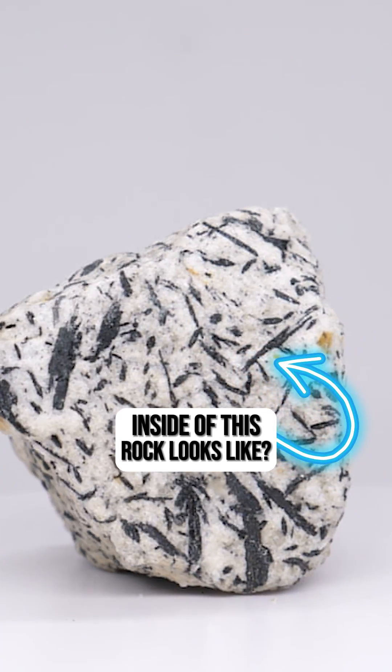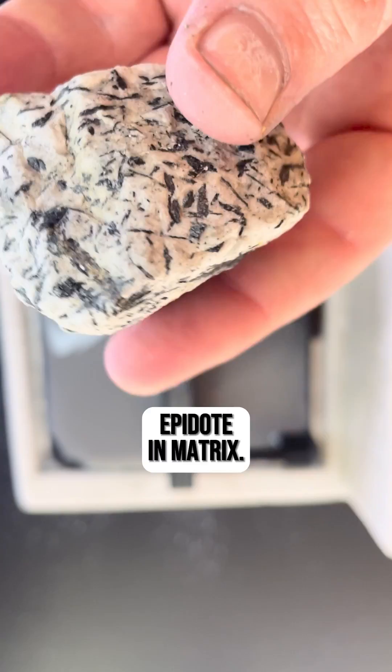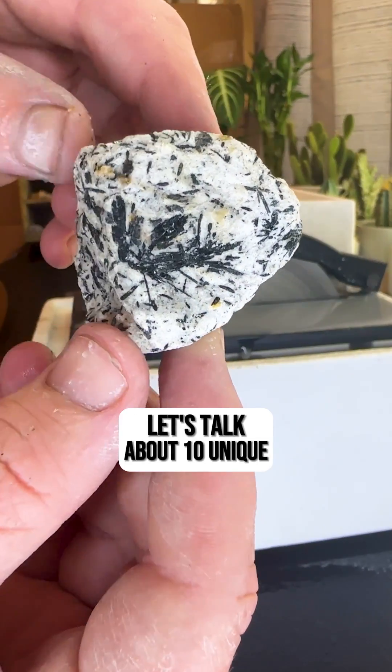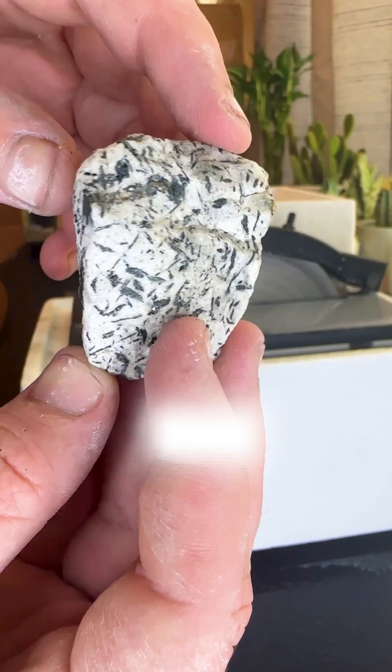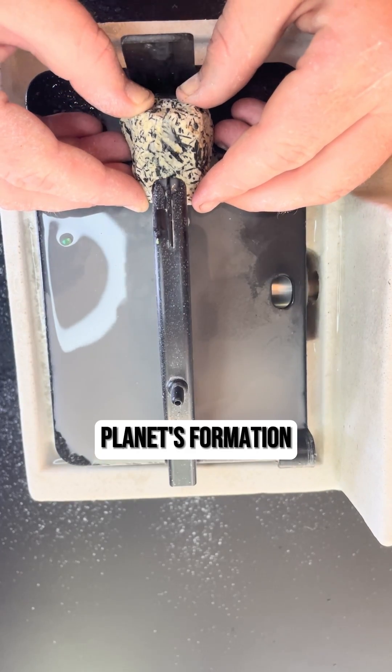Do you want to see what the inside of this rock looks like? Watch until the end to find out. This rock is called Epidote in Matrix. This one was found in Brazil, however they can be found all around the world. Let's talk about 10 unique facts this rock has as you watch me cut it open. Each one is a clue leading us deeper into the heart of our planet's formation.